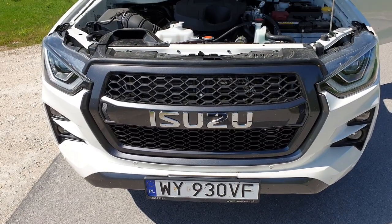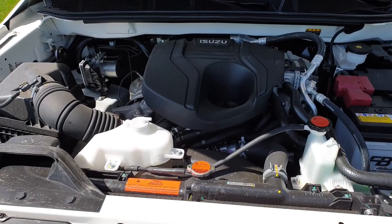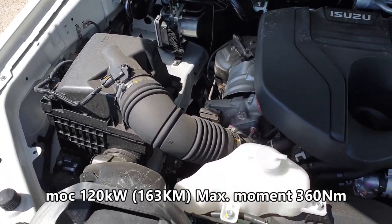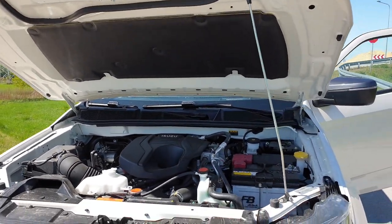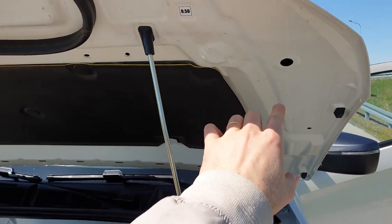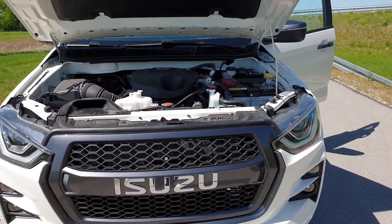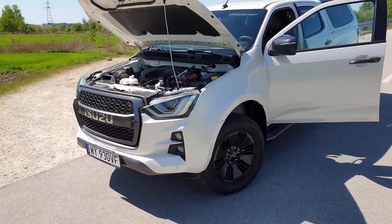Pod maską tego wielkiego auta mamy nie za duży silnik — tylko 1898 cm³. Pozostałe parametry widać teraz na ekranie, a komora silnika wygląda właśnie tak. Bardzo ciężka maska — oczywiście teleskopów nie uświadczymy w tego typu samochodzie, ale mamy pałąk i trzeba uważać, gdzie się go wpycha, żeby nie pomylić otworów. Imponujący przód — bardzo wysoko auto wisi nad drogą.